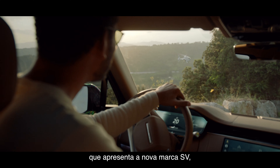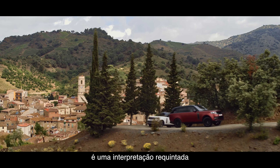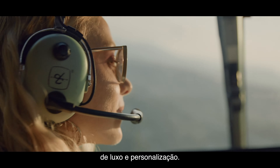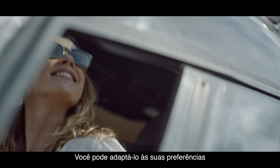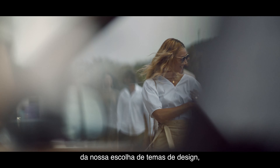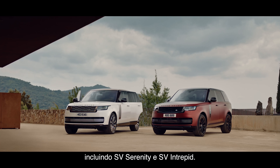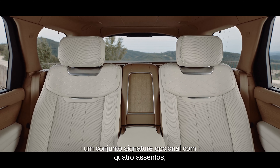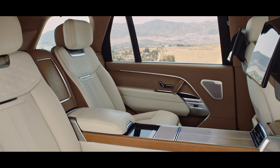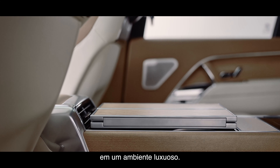The new Range Rover SV, which introduces the new SV branding, is an exquisite interpretation of Range Rover luxury and personalization. You can tailor to your individual tastes from a choice of design themes including SV Serenity and SV Intrepid. SV Long Wheelbase also includes an optional four-seat signature suite, which provides the most luxurious environment.